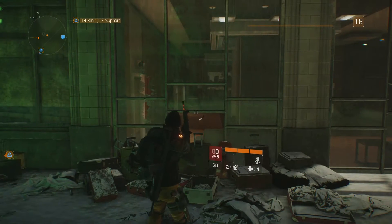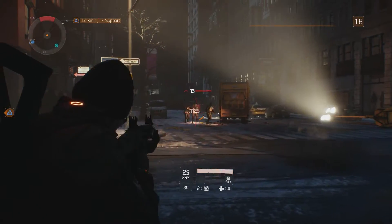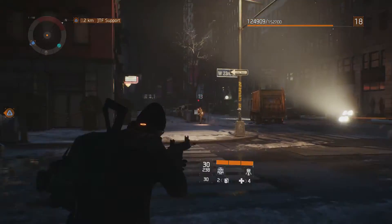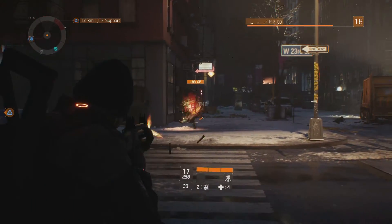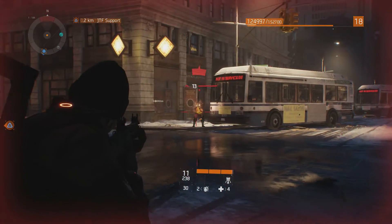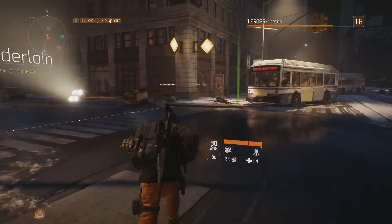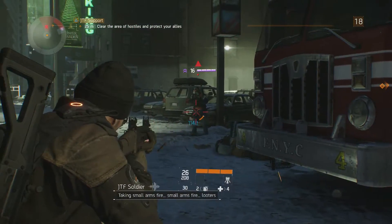Luckily it does not show any of the heavy horizontal pull that say the AK-47 shows, but firing full auto should only be used in closer ranges. Anything at medium distance will require you to feather the trigger or almost pop-fire this rifle. It's a shame we do not have selective fire as this weapon would greatly benefit from semi-auto mode.